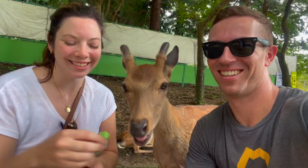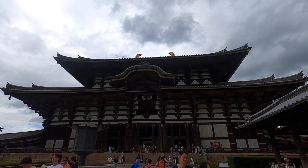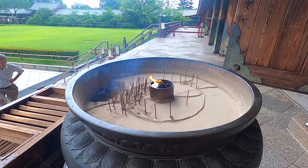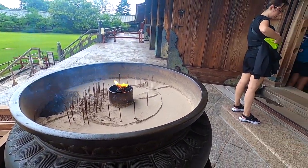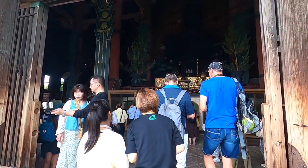Be mindful that deer may start to crowd around you and things can escalate. Besides feeding deer, we also visited Todaiji Temple, which is famous for the Great Buddha statue and is the largest wooden structure in the world. Admission to the Great Buddha Hall — the Daibutsuden — is 600 yen for adults.